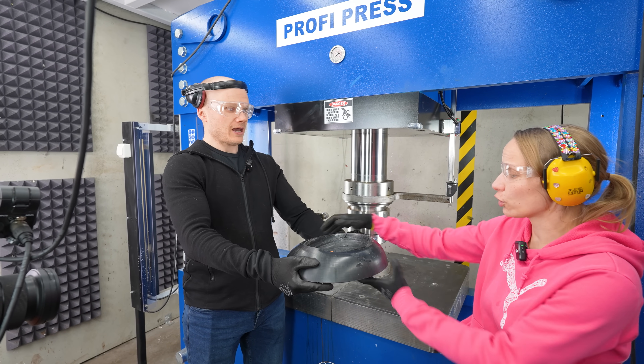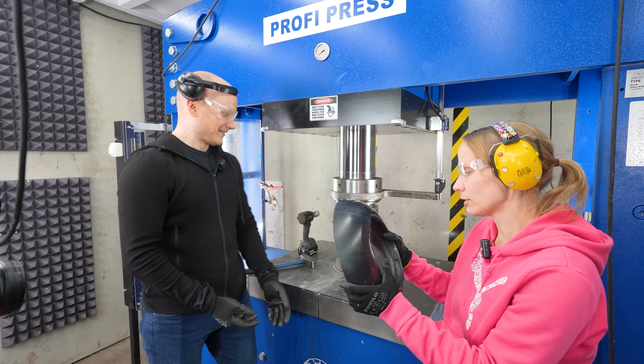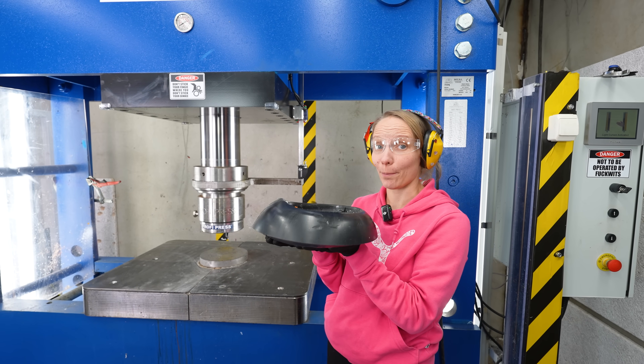Yeah, it's for a dog. Happy Christmas. A dog food cup.